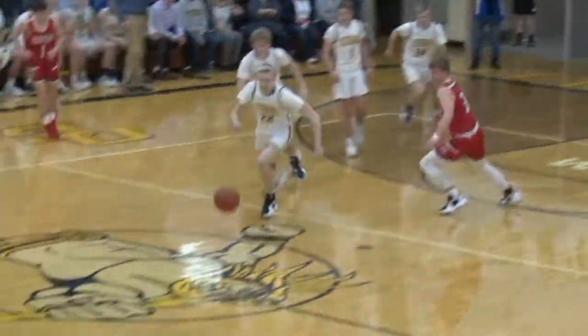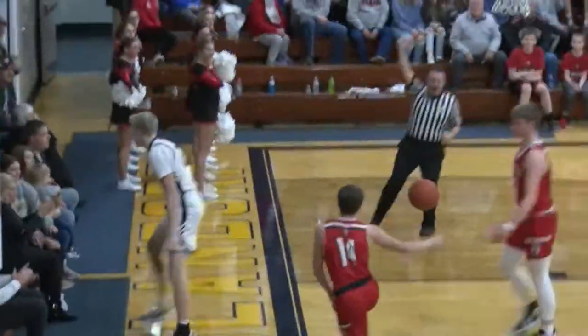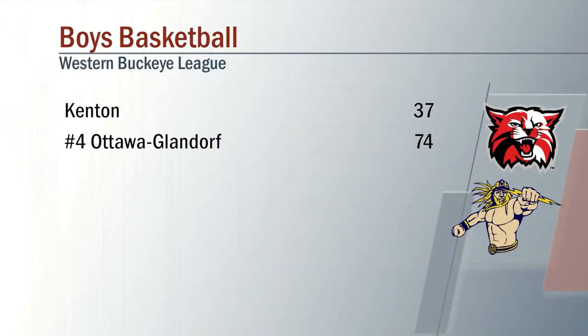To cap off the first quarter, Colin White steals it — guess what? — he throws it down. It's almost a weekly occurrence it seems like with Ottawa Glandorf. Also a weekly occurrence: a win for the Titans, 74-23 over Kenton.